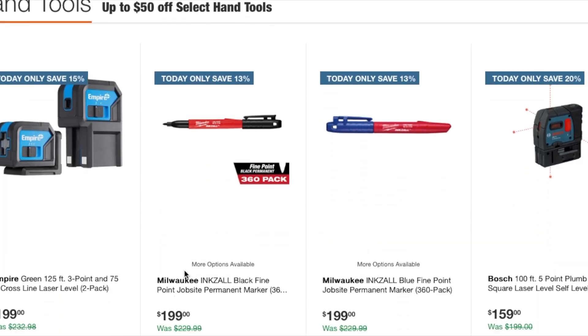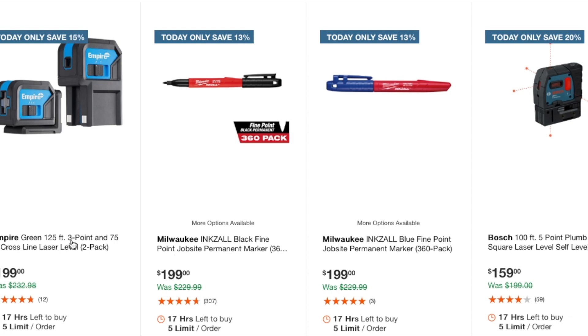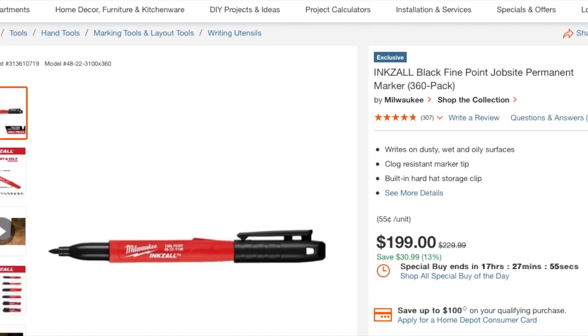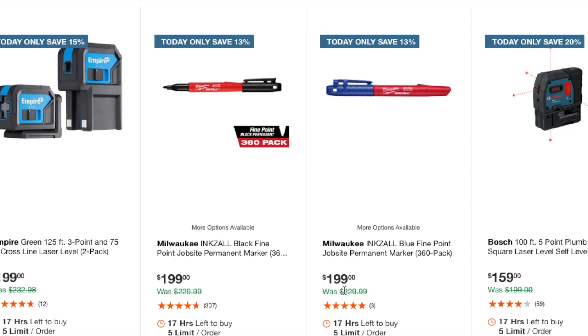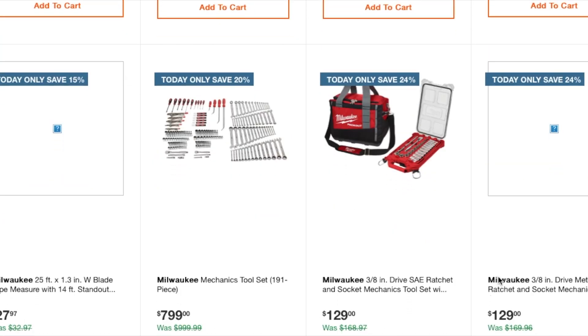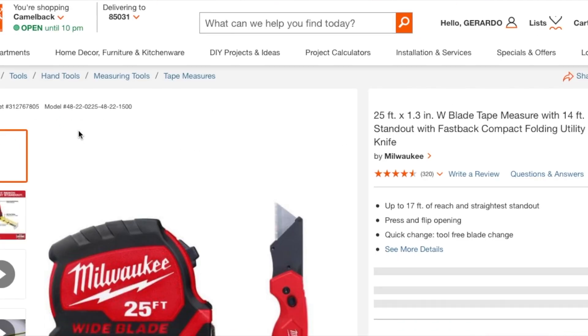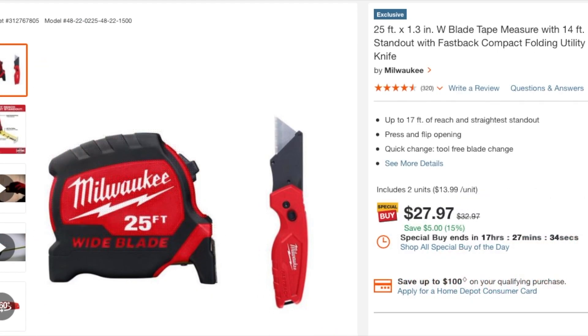Moving to hand tools: you've got the Empire Green 125-foot, 3.75-foot cross line laser two-pack at $199. You've got Milwaukee INKZALL black fine point job site permanent markers — a 360-pack for $199. Then there's a blue version as well. You've got a five-point plumb square laser at $159 — that's a good one. There's also a blade tape measure with 14-foot standout at $27.99 — nice white blade.